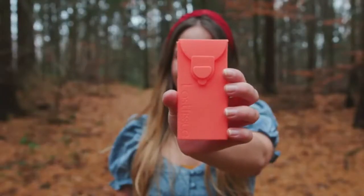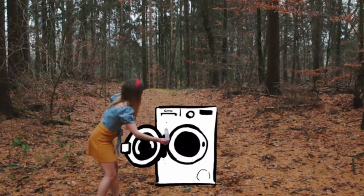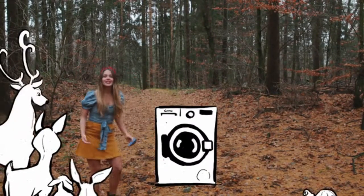It comes in different colors so you know which one's yours. It's sanitary and easy to clean.